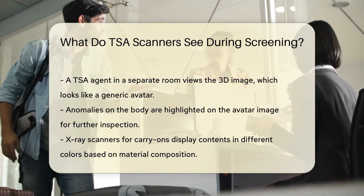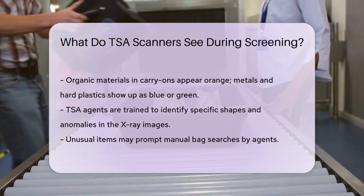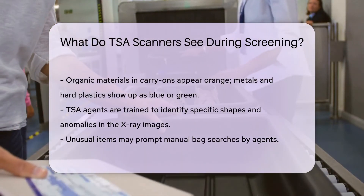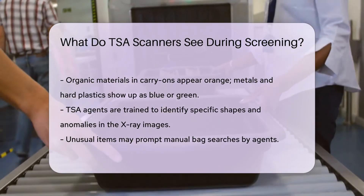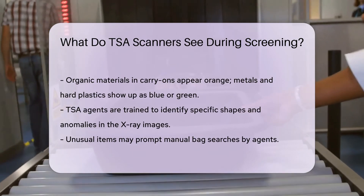The second type is the X-ray scanner for your carry-on items. These machines show the contents of your bag in different colors. Organic materials appear in shades of orange, while metals and hard plastics are blue or green. TSA agents are trained to look for specific shapes and anomalies. If something looks odd, they may search your bag manually.